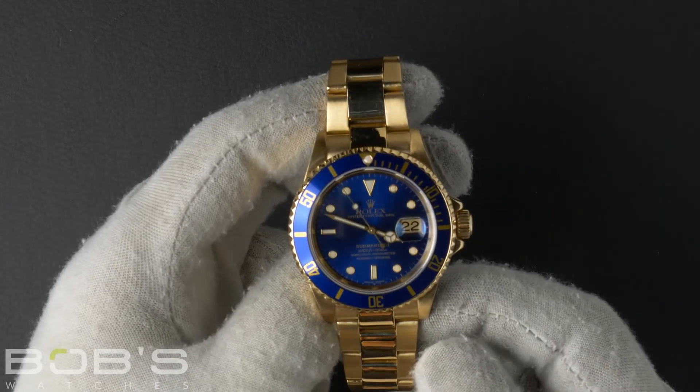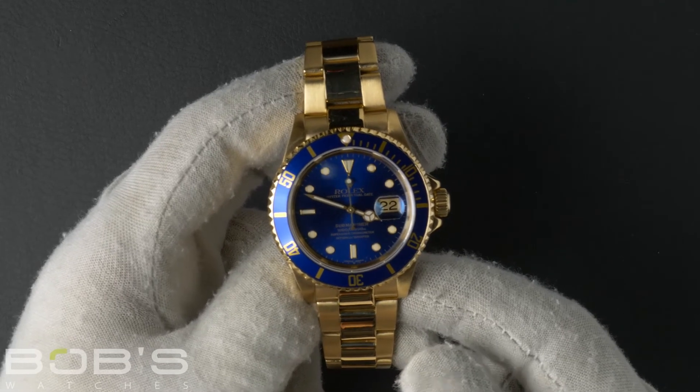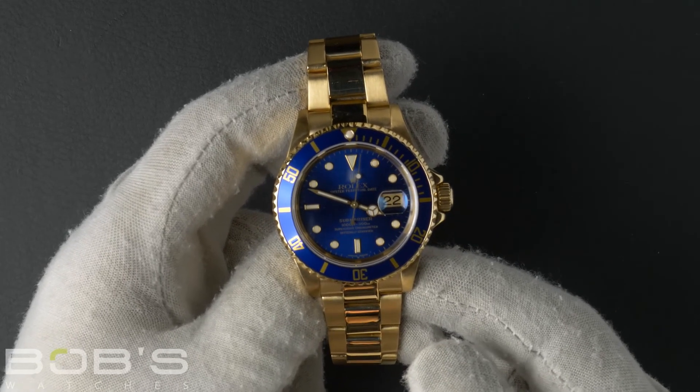The Submariner comes with a Rolex box, booklets, a wallet, a polishing cloth, a handkerchief, anchor, and papers.